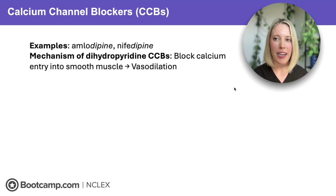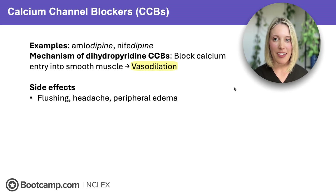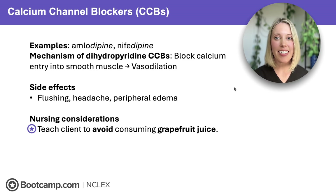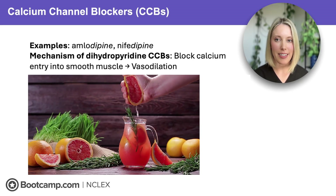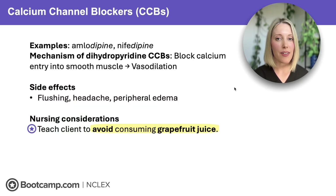Next up are calcium channel blockers — specifically the dihydropyridine types, which are amlodipine and nifedipine. Like ACE inhibitors, calcium channel blockers lower blood pressure by causing vasodilation. They do this by blocking calcium from entering smooth muscle. Because of that vasodilation, we may often see side effects like flushing, headaches, and peripheral edema — these aren't emergencies, but they're common enough to expect. Our NCLEX standout here is that clients need to avoid consuming grapefruit juice, because it interferes with the liver's ability to metabolize these drugs, which can increase drug levels and lead to toxicity.